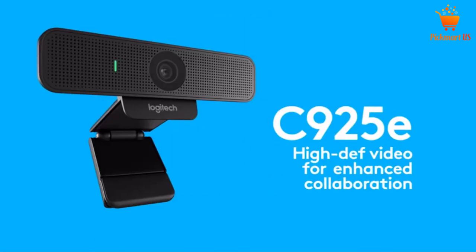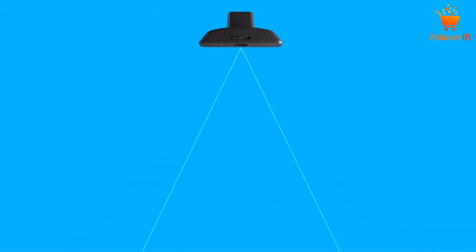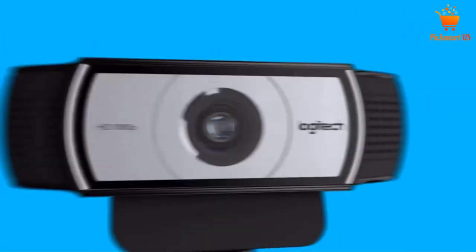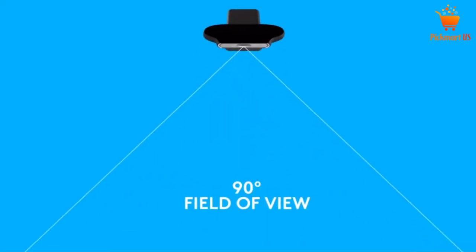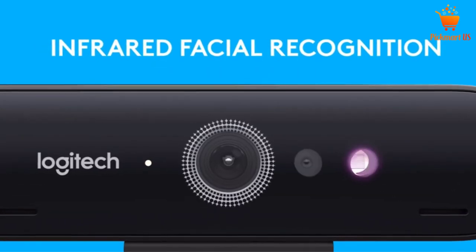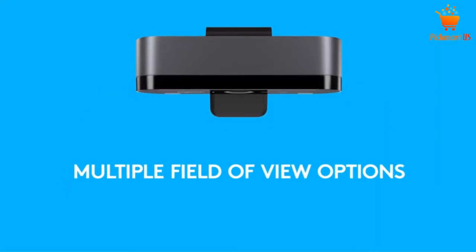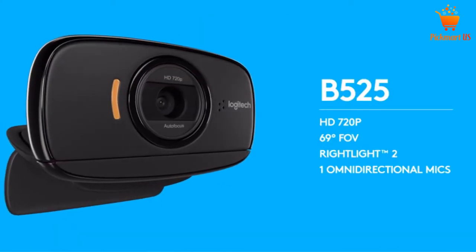Featuring a unique UVC H.264 encoding, it helps free your system bandwidth to deliver smooth video streaming. The optional camera settings let you control the zoom, tilt, and pan. The 90-degree field of view encourages a comfortable look. You can choose to zoom digitally up to 4x the usual standard during a product demo or whiteboard presentation. Use the included tripod-ready clip to have stability after fixing onto a CRT or LCD monitor, laptop, and more devices.